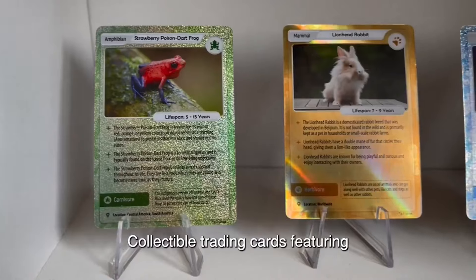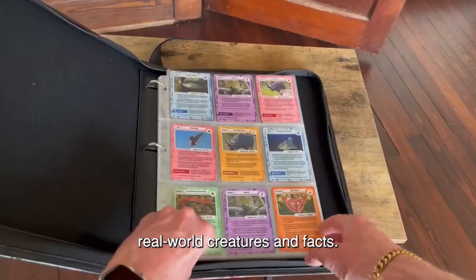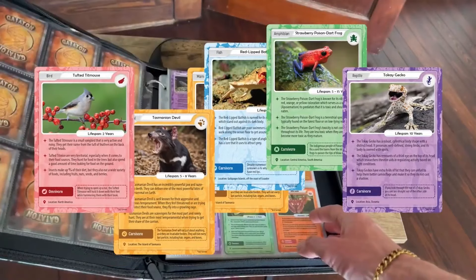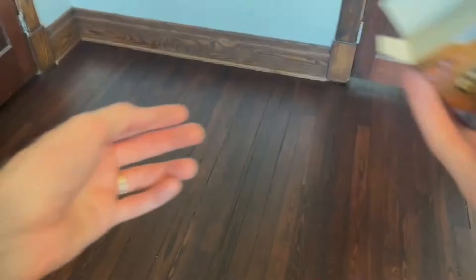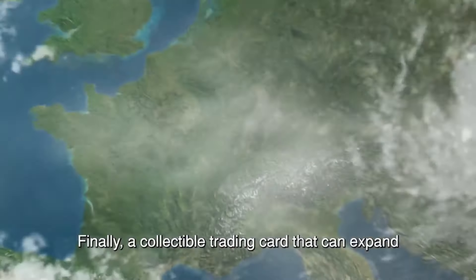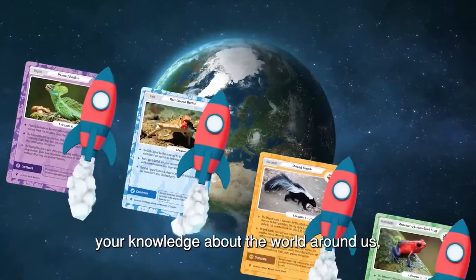It's Gaetan Cards! Collectible trading cards featuring real-world creatures and facts! Collect! Learn! Share! Finally, a collectible trading card that can expand your knowledge about the world around us!